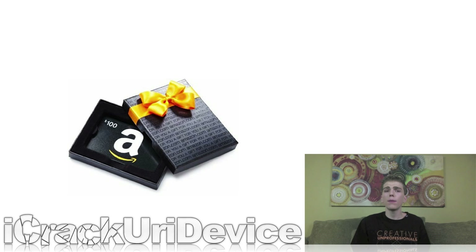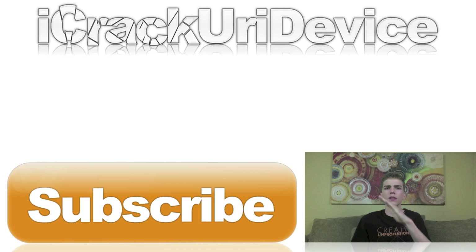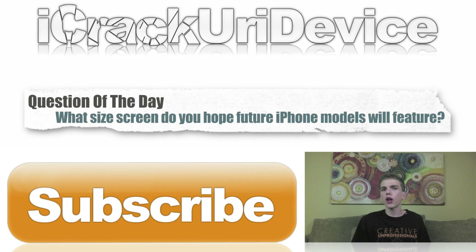Once you see the code pop up on that video, simply go to Amazon and the first person to redeem that gift card will be the winner. For my other giveaway, if you still want to enter to win a $100 Amazon gift card, just rate this video up, hit the subscribe button, and leave a relevant comment below. If you don't know what to comment, try answering the question of the day: what size screen would you like to see future iPhone models adopt?